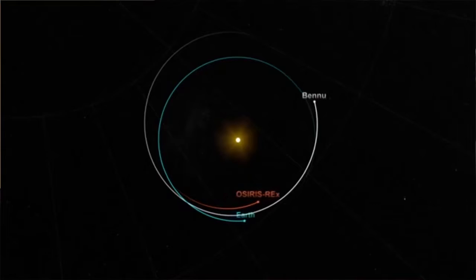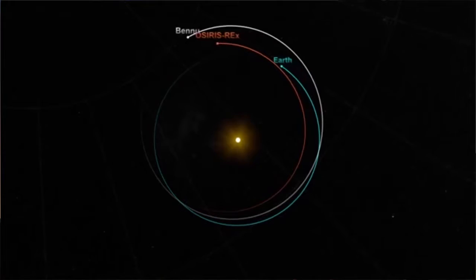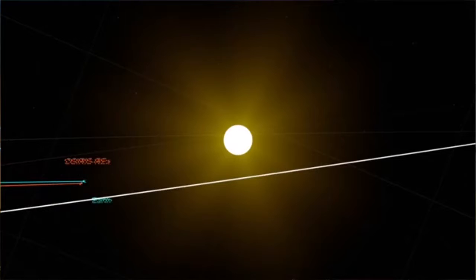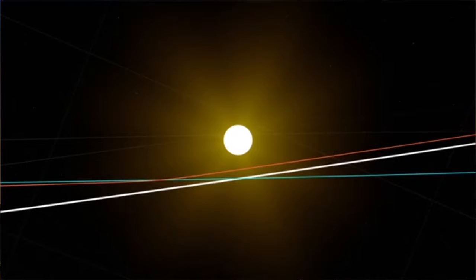This gives you an idea of how we get to Bennu and why it takes from now until 2018. We launch from Earth, and like many of these missions, it's all about getting there with the least amount of fuel. We almost catch up to Bennu, then we don't. Then we do a close flyby of the Earth to steal a little bit of the Earth's energy to execute a plane change, which otherwise would take a lot of fuel. Then we start catching up to Bennu again, and in 2018 we'll get there.